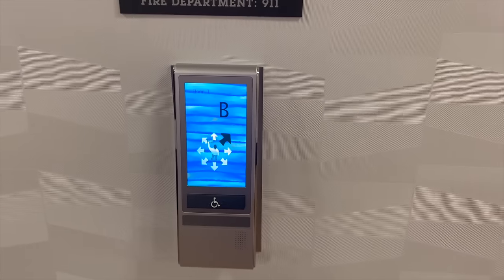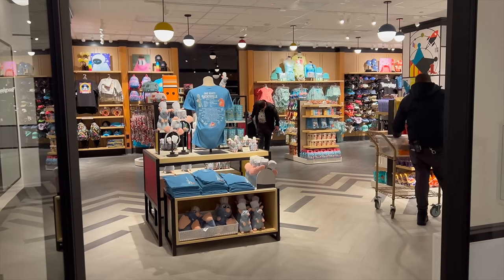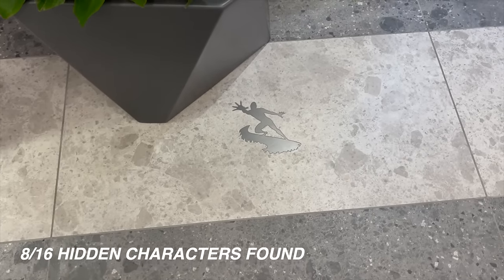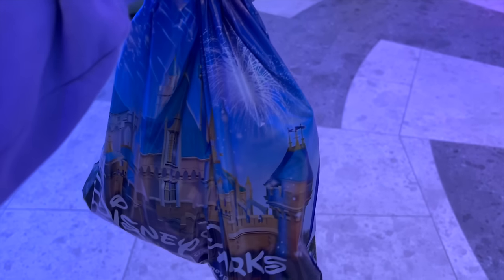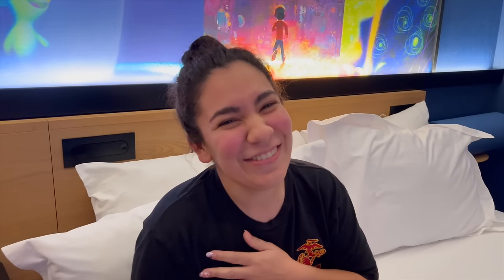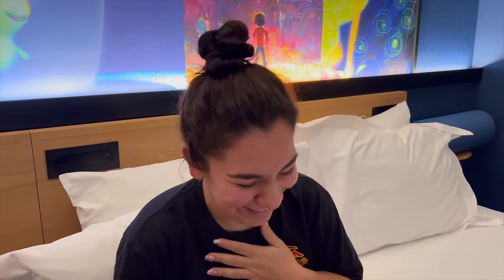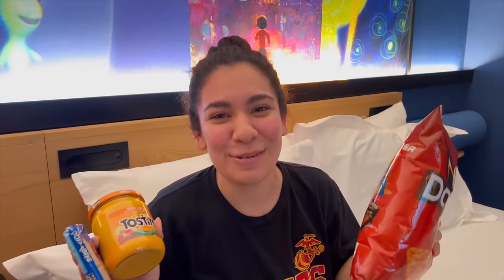We got the late-night munchies so I headed down to Store E. I found Frozone and also that octopus character. I grabbed some late-night snacks for Nicole and Reilani. Turns out we ended up with cheese on Pop-Tarts — so that's what we had in bed!